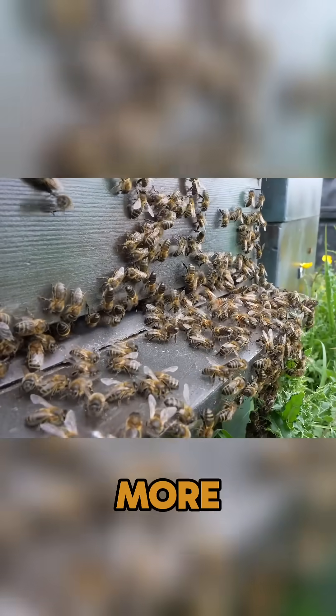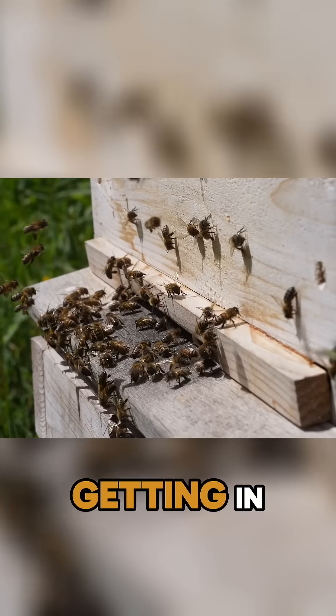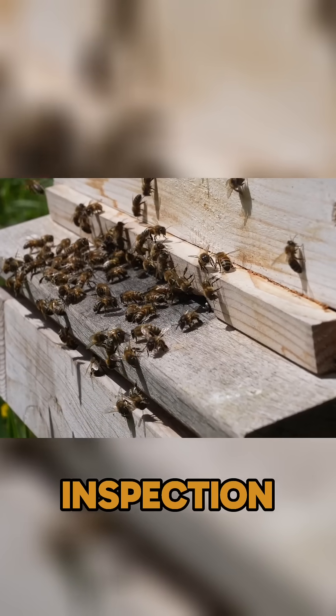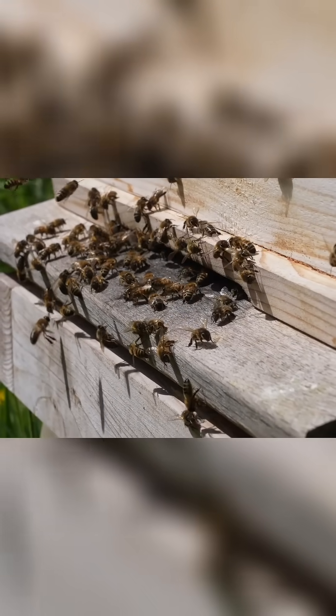It means nothing more than there is pollen available. The only way to tell that everything's okay is by getting in there, seeing that you've got a queen, seeing that you've got eggs, brood in all stages, no disease. You need to do a full inspection to give it the thumbs up and make sure your bees are okay and that they've got through the winter.